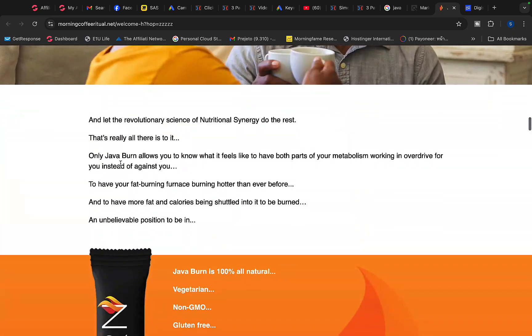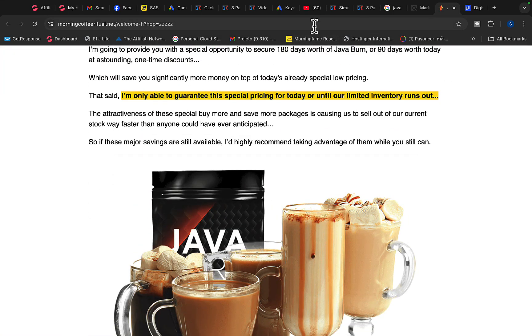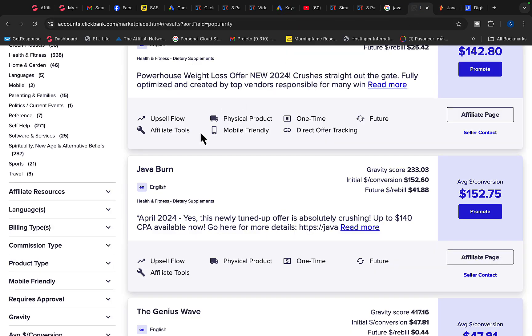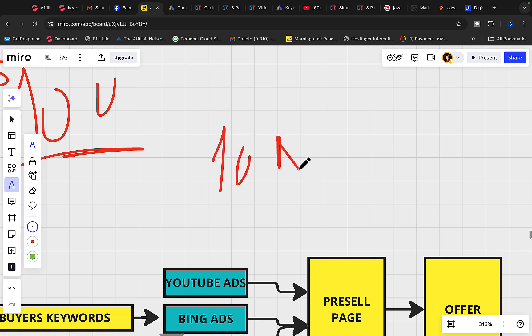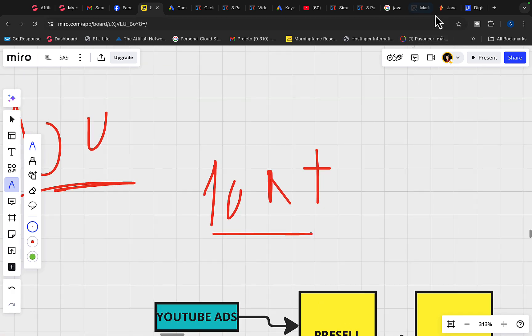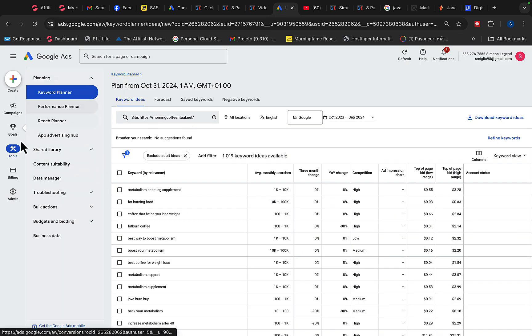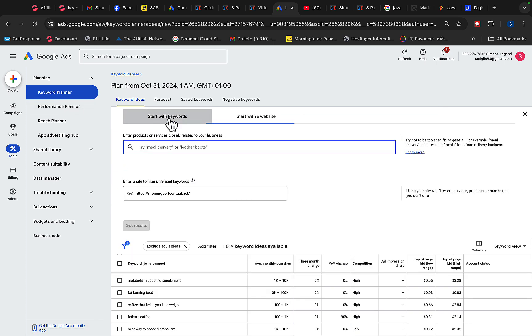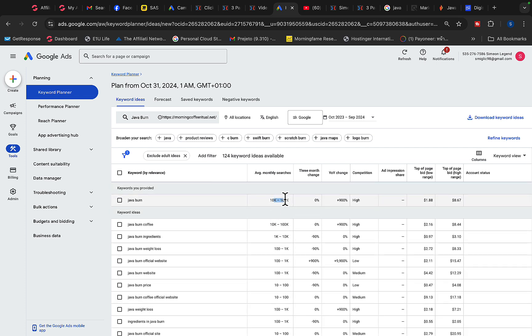I'm going to click on the sales page so you can see exactly what this product is about. Basically this is a weight loss supplement — a coffee — that will help people burn calories and lose weight. We are going to promote this product to people looking to lose weight. We also need at least 10,000 searches every month on Google. Using Google Ads Keyword Planner, we can see there are currently 10,000 to 100,000 searches per month for Java Burn coffee. So this is a great product to be promoting.